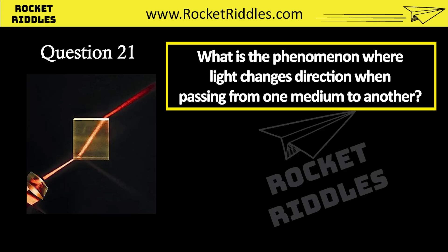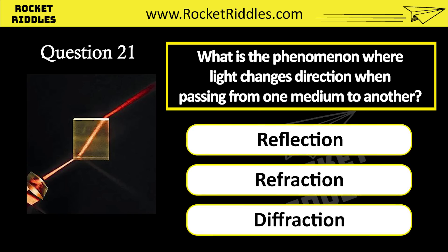What is the phenomenon where light changes direction when passing from one medium to another? Reflection. Refraction. Diffraction. Correct answer: refraction.